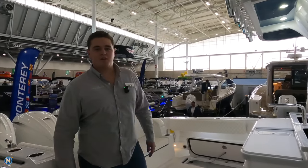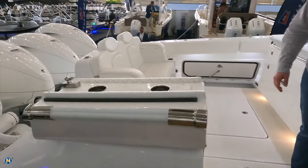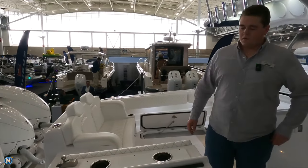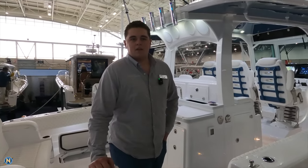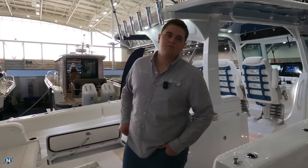So we're on the HCB 42 Lujo. This one is in steel blue and it's got the quad 450 Yamaha power pack. With this kind of power we're expecting a cruise in the 40s and then a top end around 65, 66. You get about 415 miles range.